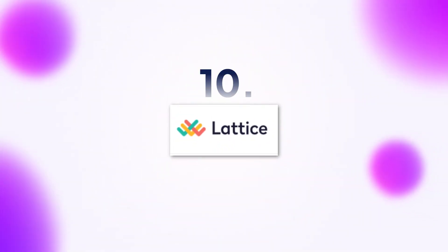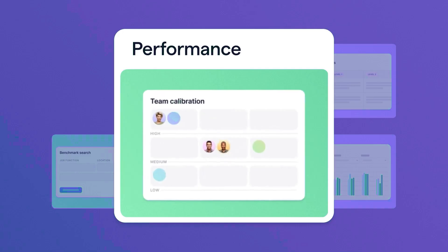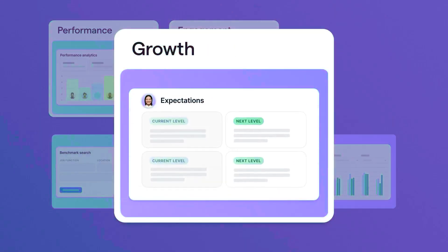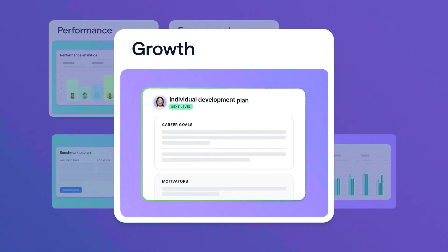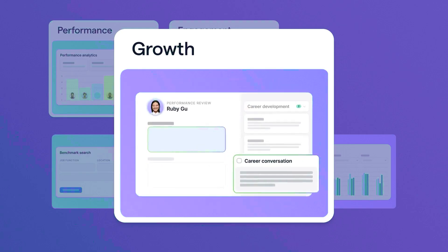And finally, for tool number 10, we've got my secret ingredient to a salad — Lattice. This one is for every manager who wants to help their employees track goals better. Want to know how their performance was? You got it. Want to know who is making exponential growth? Roger that. And you know what's even cooler? Goals aren't just handed down from the top — everyone gets to contribute and give feedback, making it feel more like a team effort.